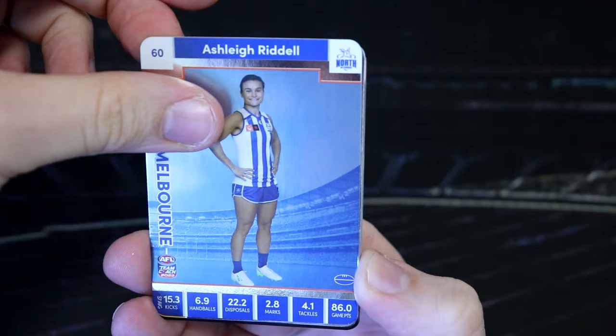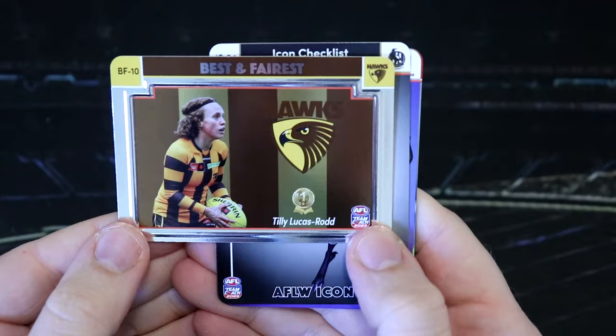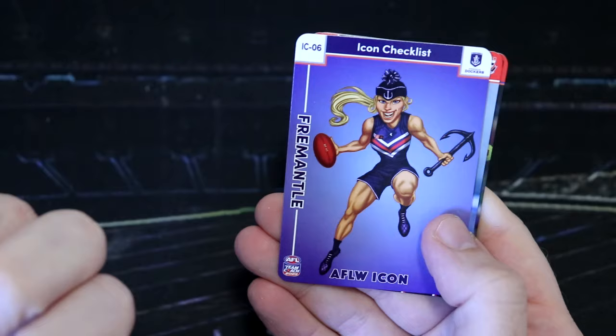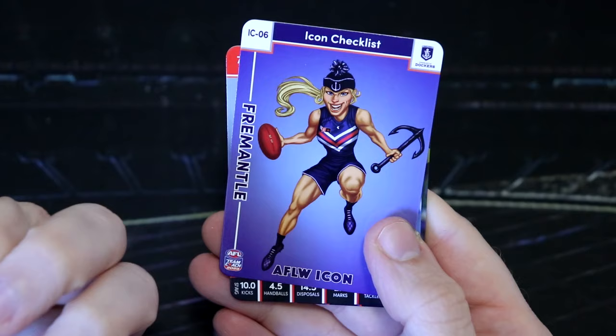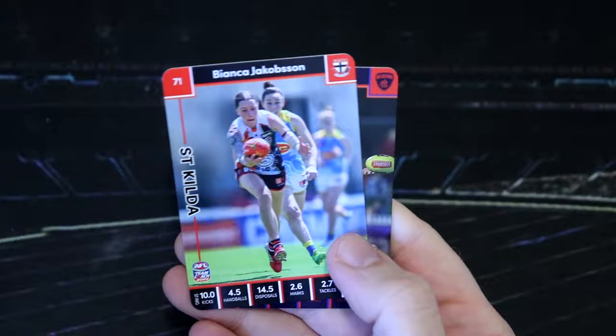We've got Ashley Riddle. And we have another best and fairest — they are one every four, so we'll be getting quite a few of these. Got Tilly Lucas Rod for the Hawks. Well done Tilly. Pies icon — that is so cool. I love these, and I'm assuming it looks like Grange Wallace art. That looks like classic Grange Wallace — it has to be. Then I've got the Freo icon checklist. That's cool. Bianca Jacobson, Karen Paxman.